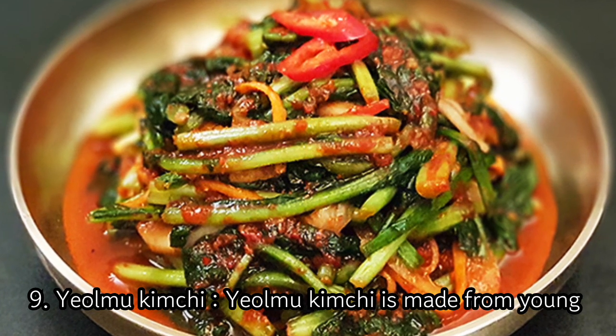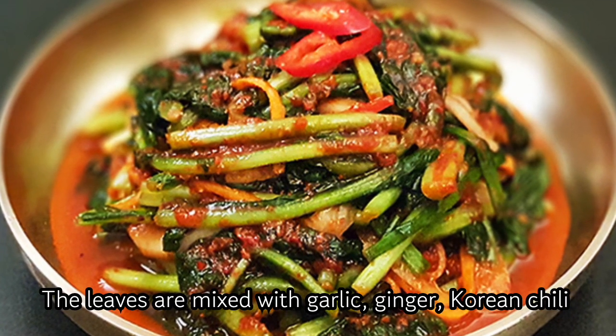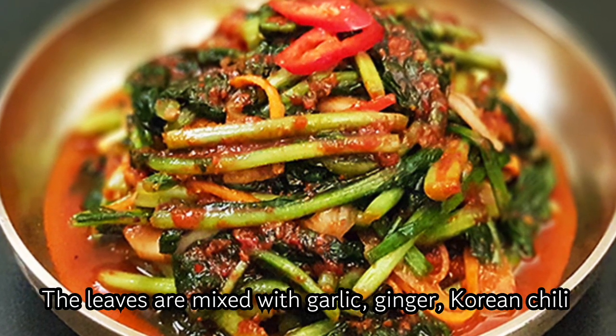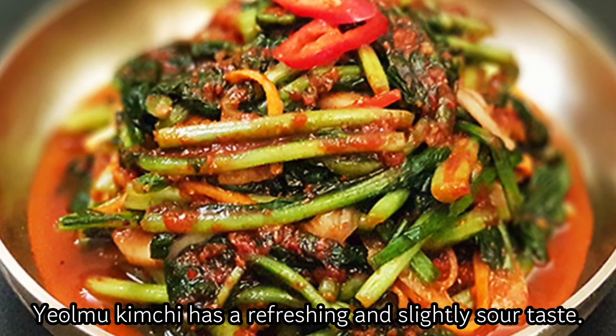9. Yolmu Kimchi. Yolmu Kimchi is made from young summer radish leaves. The leaves are mixed with garlic, ginger, Korean chili pepper flakes, and fish sauce. Yolmu Kimchi has a refreshing and slightly sour taste.